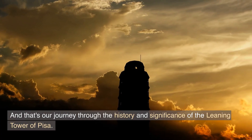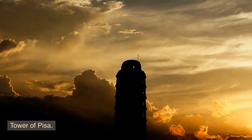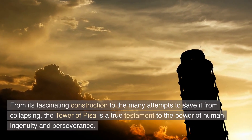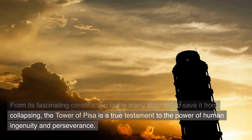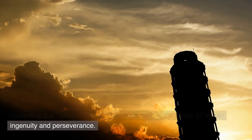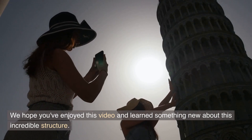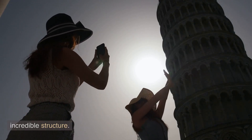And that's our journey through the history and significance of the Leaning Tower of Pisa. From its fascinating construction to the many attempts to save it from collapsing, the Tower of Pisa is a true testament to the power of human ingenuity and perseverance. We hope you've enjoyed this video and learned something new about this incredible structure.